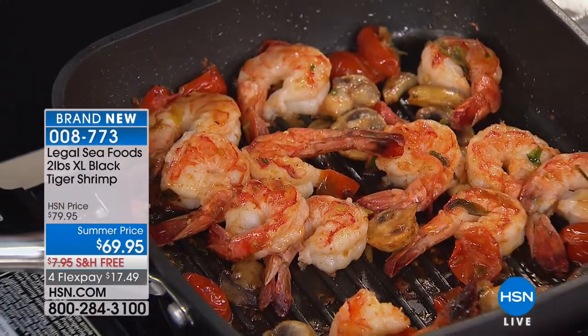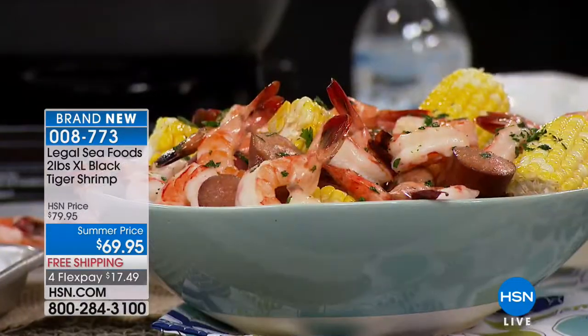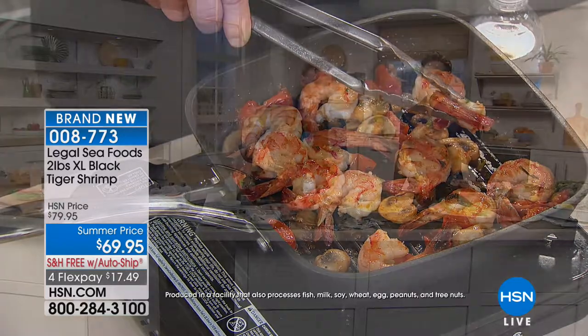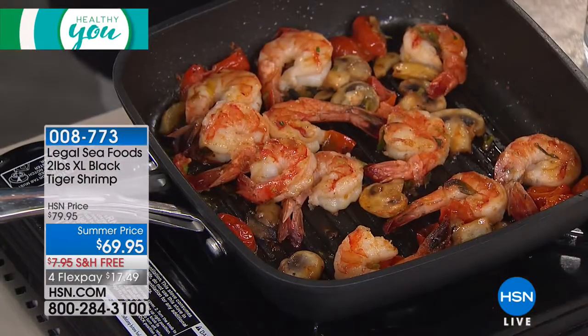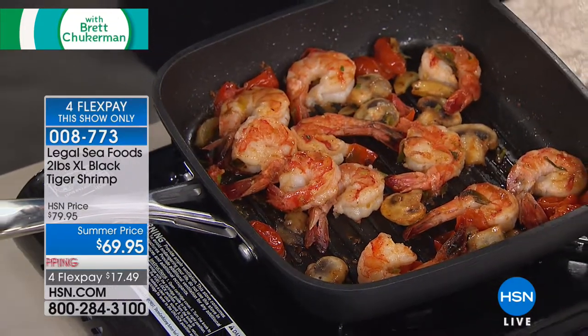Tonight we have a real opportunity for you to shop for the finest extra large black tiger shrimp — sourced from a company that has been sourcing fish for decades. They're going to come to your door without a sodium additive, peeled, deveined for convenience and ready to eat. They're $10 off tonight — you're getting two full pounds at $10 off with free shipping and flex pay available. These are all natural, no chemicals, fed on wildlife — as pure a shrimp as you're ever going to get.